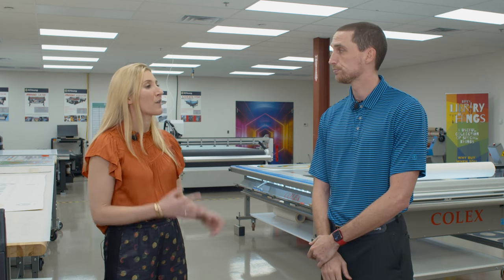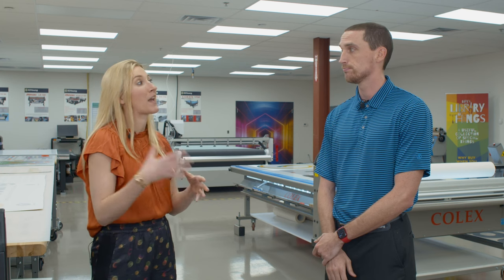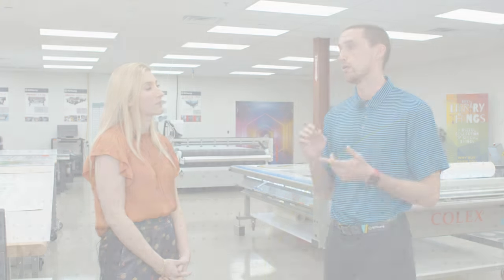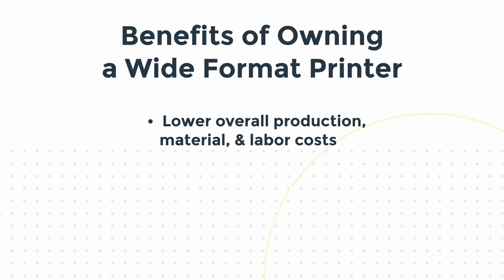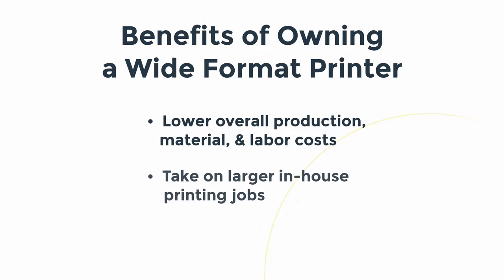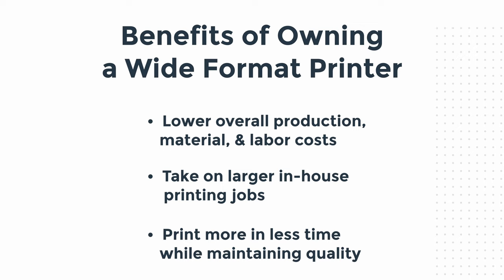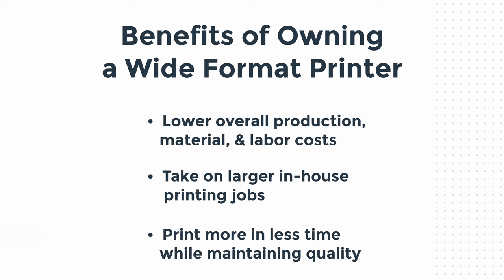So they'll get to that point where they realize it's going to be more cost effective to have their own. It is — it's going to lower your overall production costs, your material costs, your labor. And obviously, if you have something in-house that can do stuff very quickly, you can take on jobs you may not have been able to before, where a customer needs something that afternoon or the next day. You're able to do it in-house, get it done, turn around really quickly, and control your quality as well.